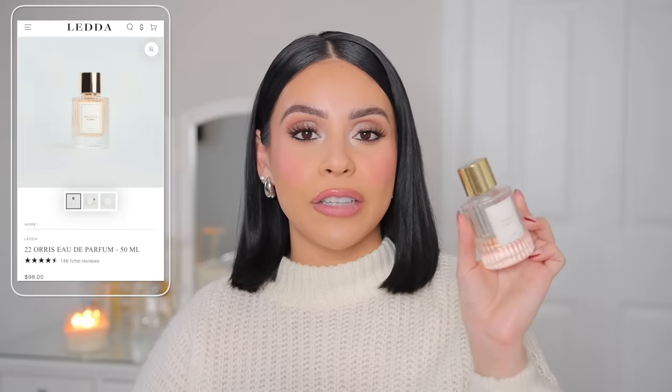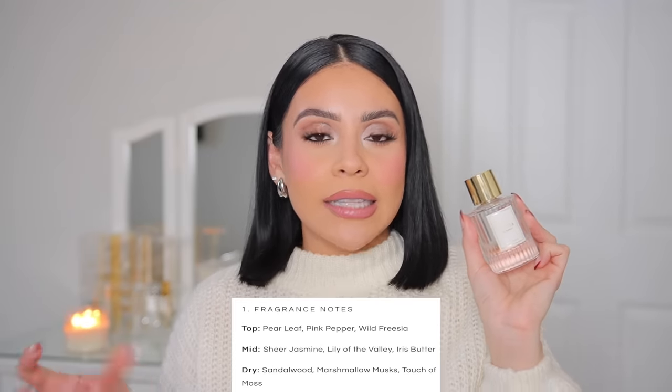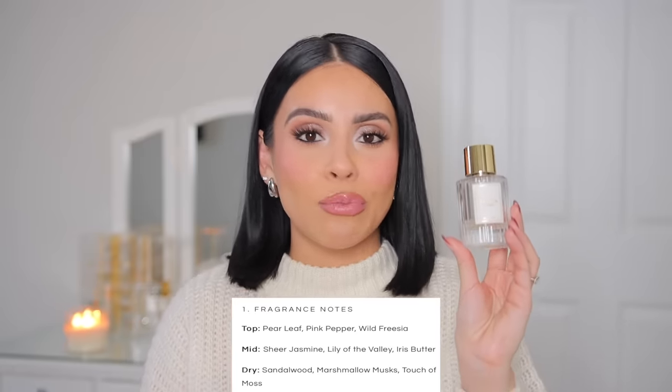Starting off with my favorite fragrance at the moment, and I think just for the season — it is the Leta 22 Oris Perfume. I got this last year and used it all last winter and it is such a beautiful, creamy, sophisticated scent. It's not too sweet, it's not too spicy or strong — it is just perfection. I feel like this is the epitome of a go-to classy, creamy, smooth fragrance that you could wear for the daytime or the evening. It is long wearing, especially when you layer it, which I always recommend. Put it over a body oil or body lotion — even a fragrance-free lotion — and your perfume or body sprays are going to last so much longer.